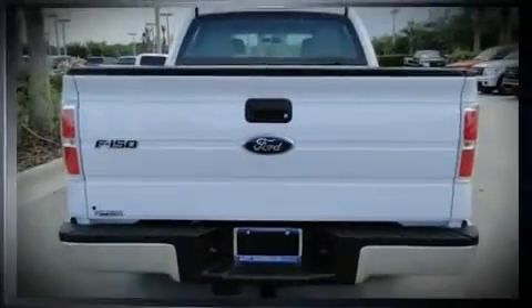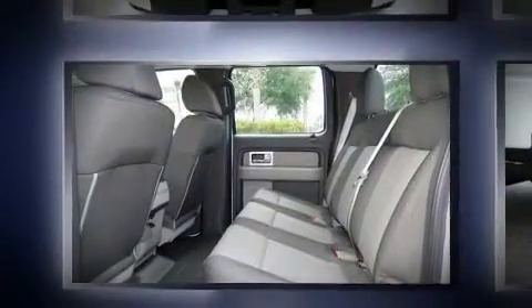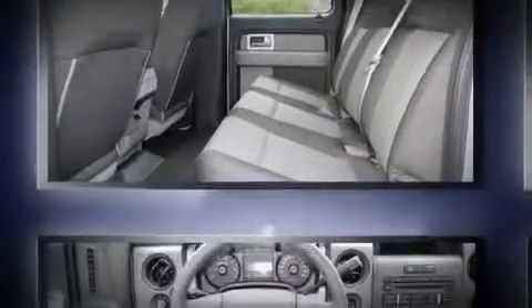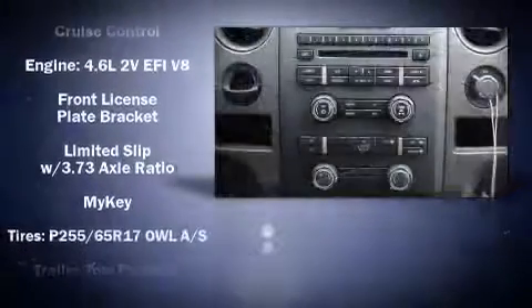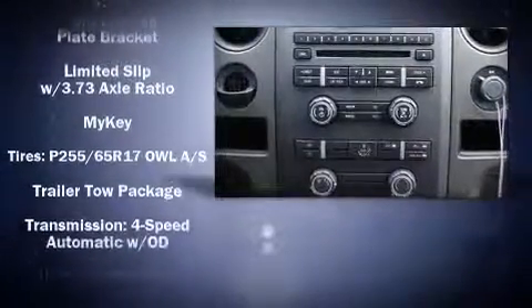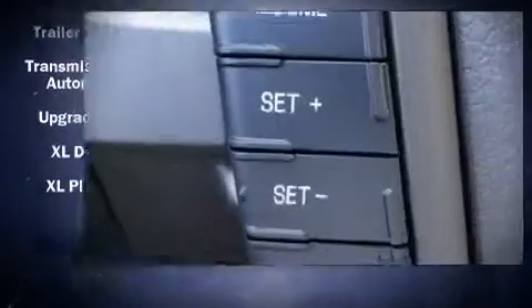Ford ensures the safety and security of its passengers with equipment such as dual front impact airbags, head curtain airbags, traction control, and four-wheel disc brakes with ABS. In the event of a rollover collision, side curtain airbags provide additional protection for outboard seated passengers.